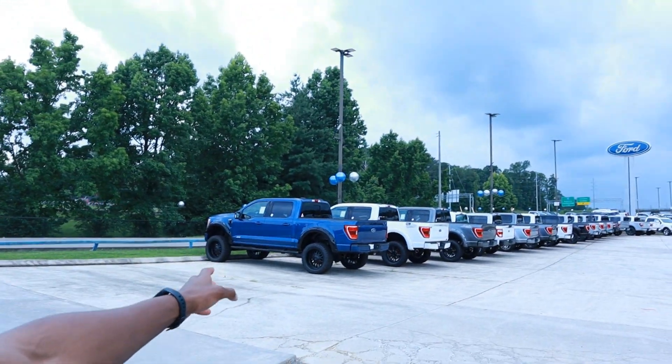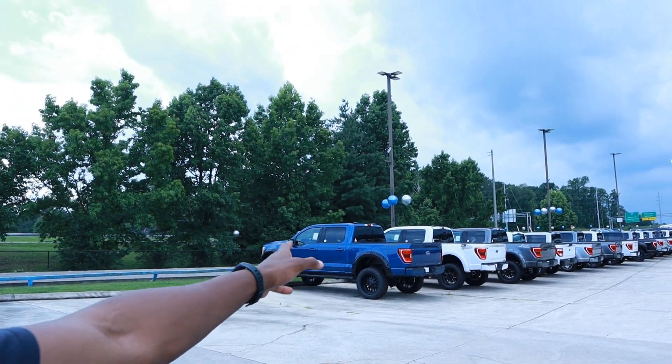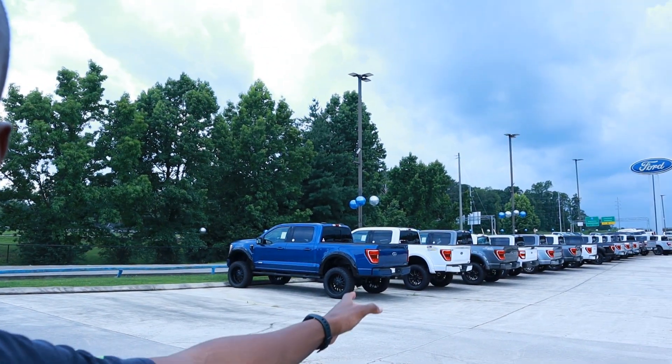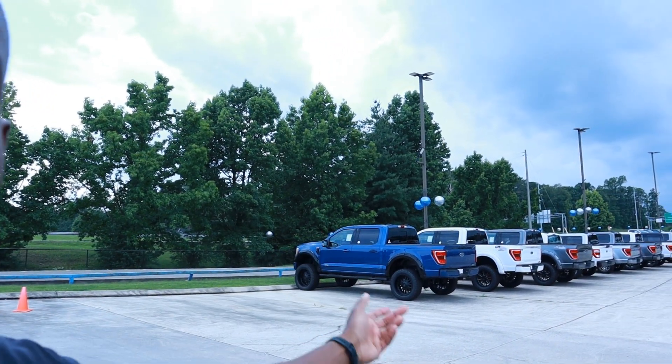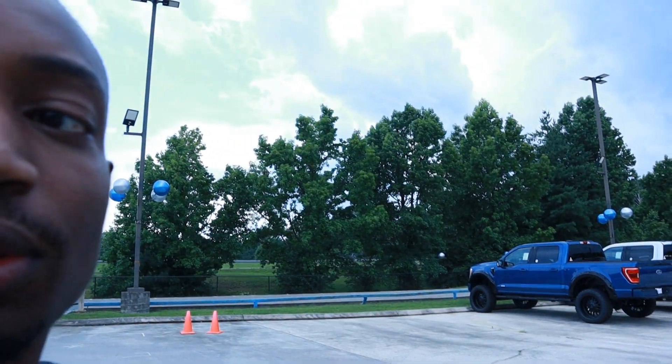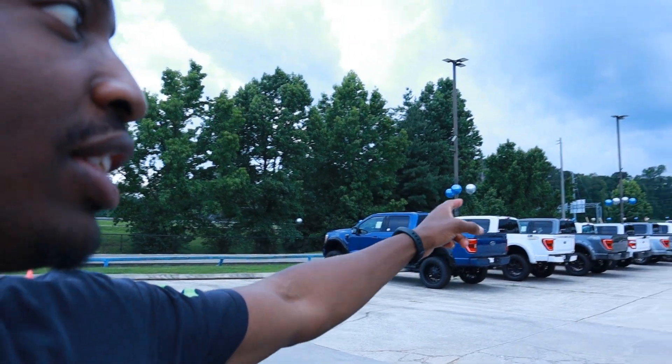Surprising fact: the two Ford Lightnings they have in stock are being sold at MSRP — the black one is at $80,000 and the white one is at $88,000. The trucks they are discounting are these right here, but those are the ones with packages like upgraded suspension, lift kits, fender flares, and other add-ons.